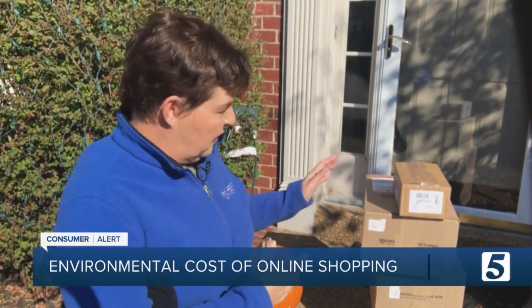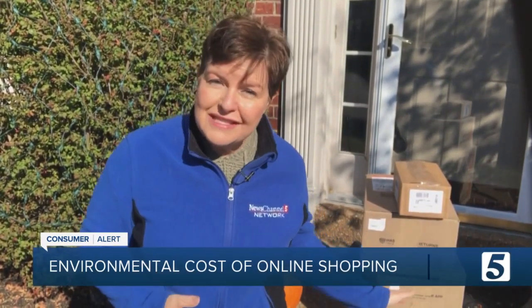And another benefit to cutting down your online orders: you will have fewer boxes and bags showing up at your doorstep, so you'll have a lot less trash to recycle. Jennifer Krause, News Channel 5.